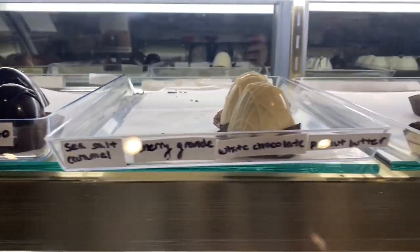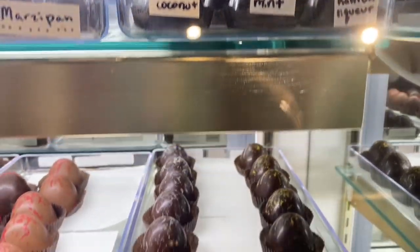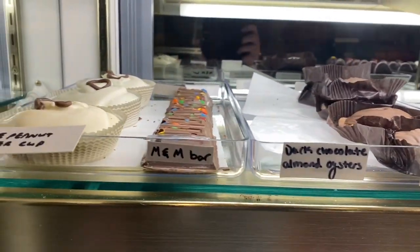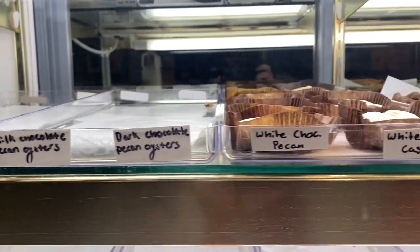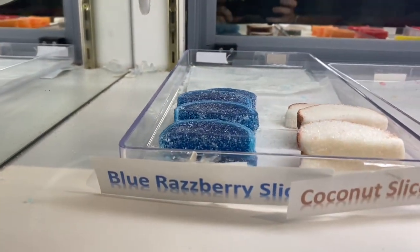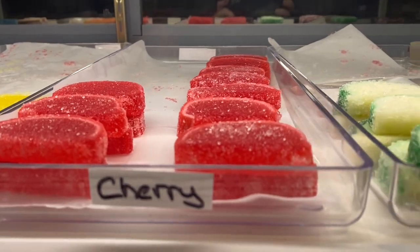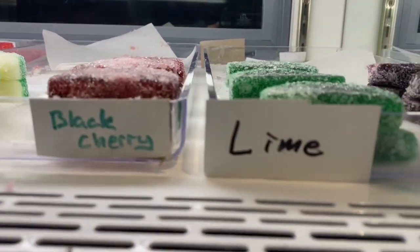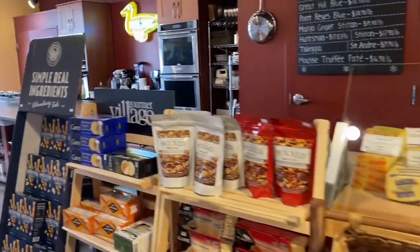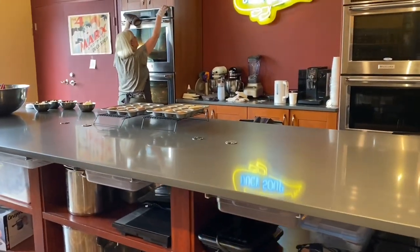I know I couldn't take all of it home, but man, I was tempted. My biggest regret is not picking up one of those peanut butter cups — I'd really love to try one of those. I'm also very curious about those coconut slices. Here we're passing the cheese area and the sausage area, and then there's Louise putting together a bunch of cupcakes for a birthday party the next day.